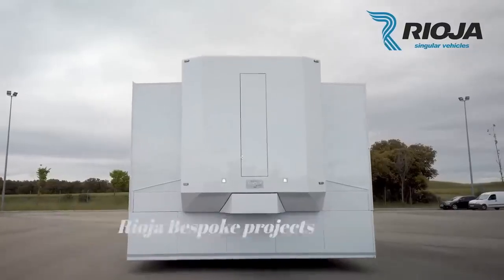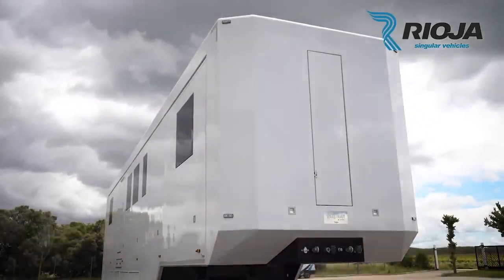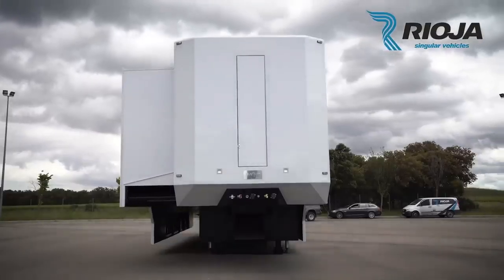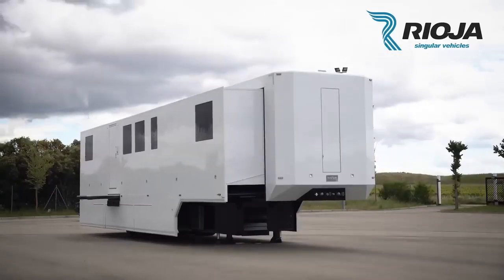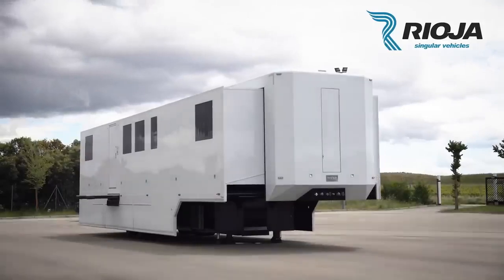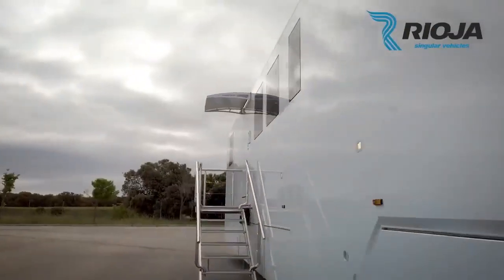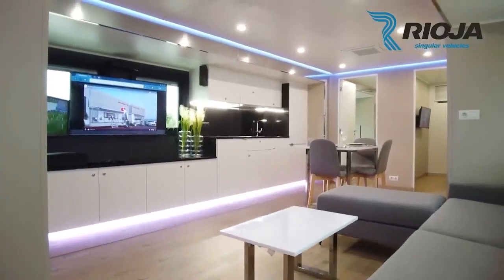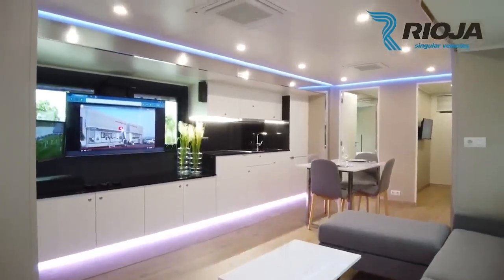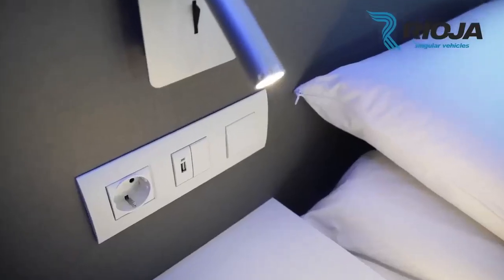Rioja Bespoke Projects. If you have a fear of flying and want to travel in ultimate luxury, look no further than the offerings from Rioja Singular Vehicles. They make custom RVs outfitted with the latest technology. One of their latest models, the Maverick Vanales MV12, is basically a transforming two-story apartment on wheels, with a lounge in the center featuring a comfy couch, dual large screens, and two bedrooms at either end that sleep two each.